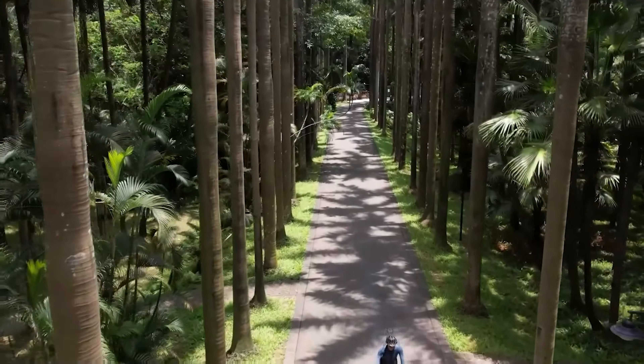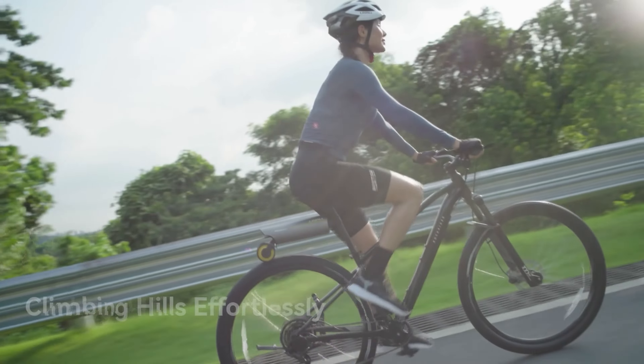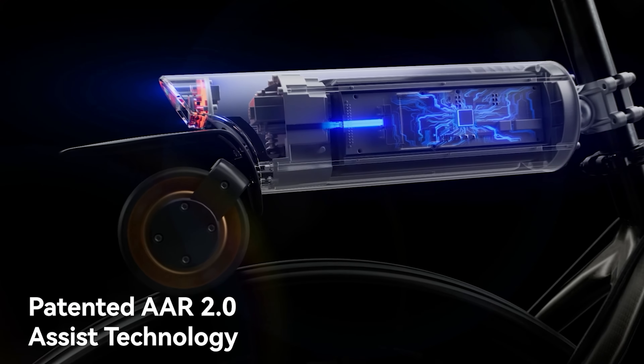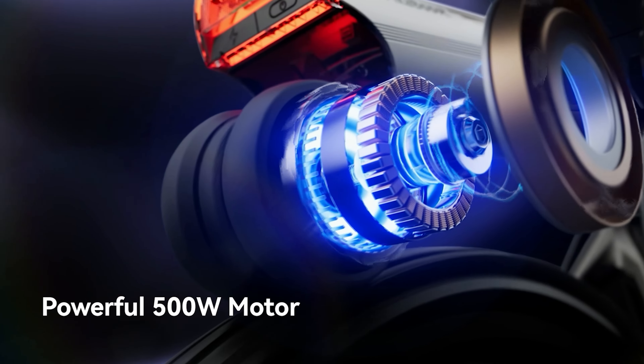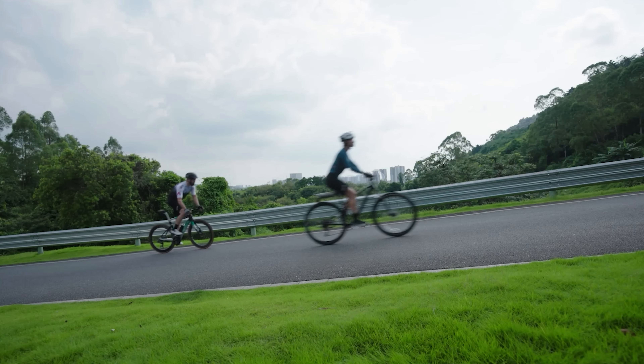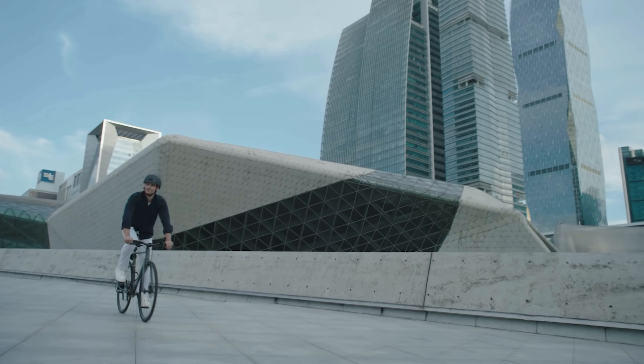At its heart is a 250W brushless motor that'll give you that extra oomph when you need it, and with a beefy 36V 7.5Ah lithium-ion battery, you can cruise for up to 40 miles on a single charge. That's like riding from downtown to the suburbs and back with energy to spare. The smart display keeps you in the loop with your speed, battery life, and how much of a boost you're getting.